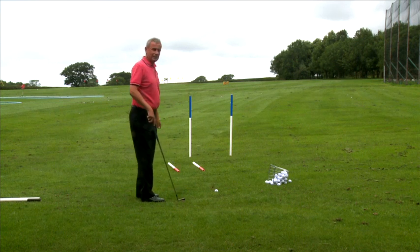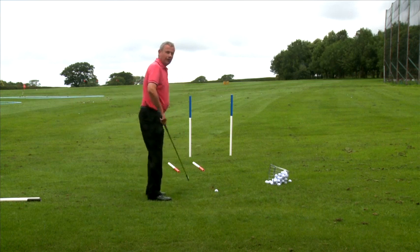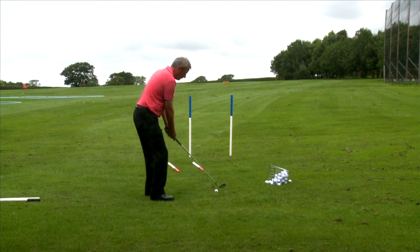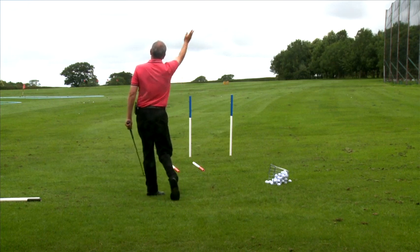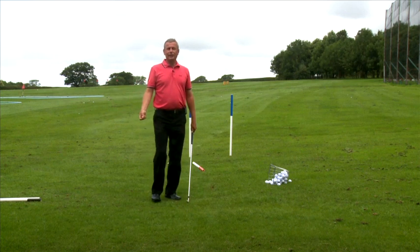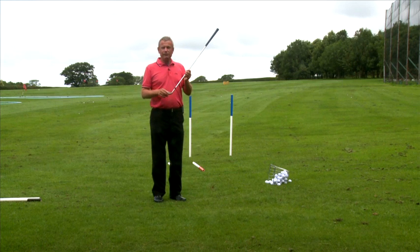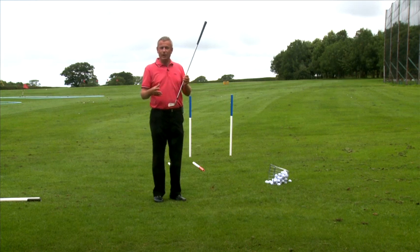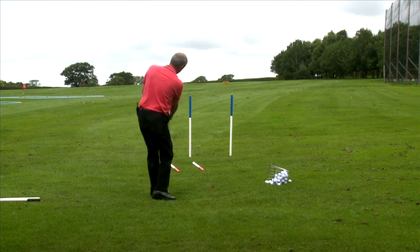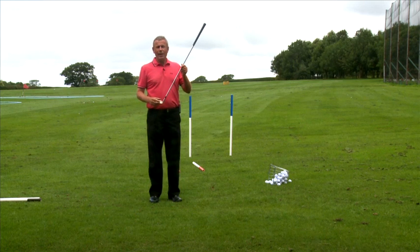If we want a ball to slice around this left-hand blue post, the club will be travelling to the left. The face will be pointing to the right of the path on which it's travelling. And there the ball arcs to the right. That's done with intent. That's a skill. So what I suggest to you is you take more attention in where this club face is pointing. Sometimes the slice won't slice and it goes straight to the left. Why is that? Because the path and the face are both pointing to the left.